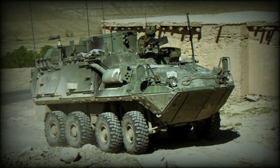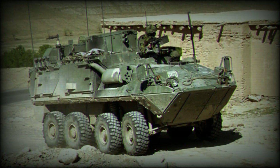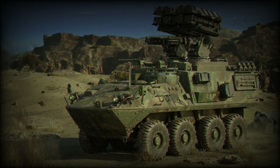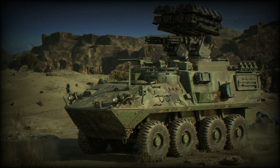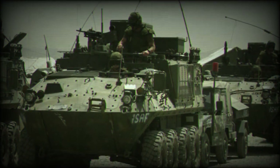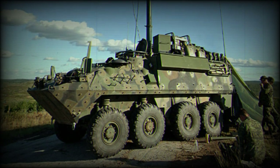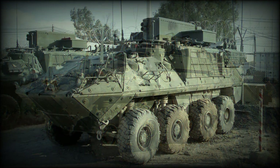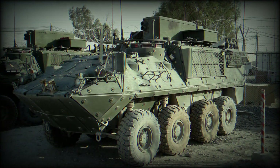The Bison Armoured Personnel Carrier is a Canadian-developed 8x8 variant of the Mowag Piranha, produced in Canada as the Light Armoured Vehicle. It was developed within the very short time scale of seven days by General Motors of Canada. The first Bison appeared in 1988, with production commencing the following year, and first operational vehicles entering service in 1990. It replaced the Grizzly Armoured Personnel Carrier.